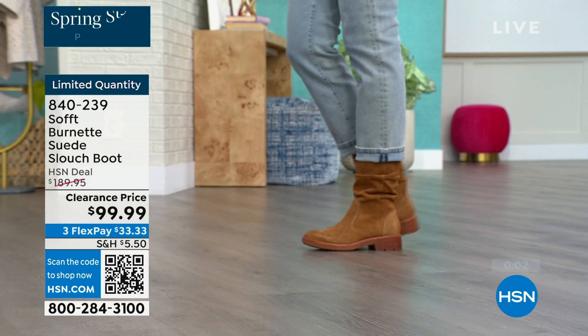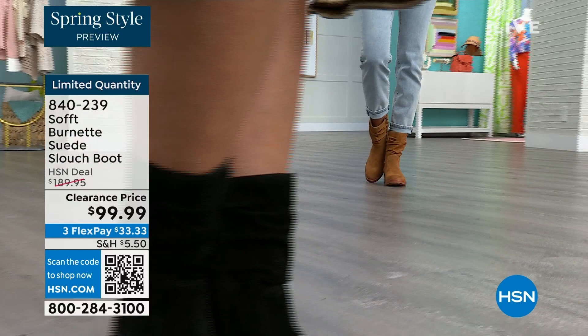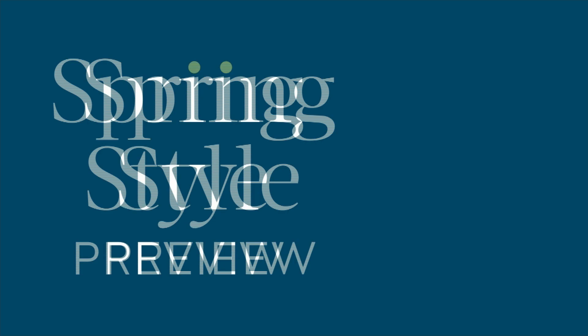We have a couple of brand new styles. Now this one we gave you a sneak peek of at the beginning of the show — it's called the Gabriela and it's a leather wedge sandal. Here they are in champagne — look at that, that's beautiful. This is spring all day.